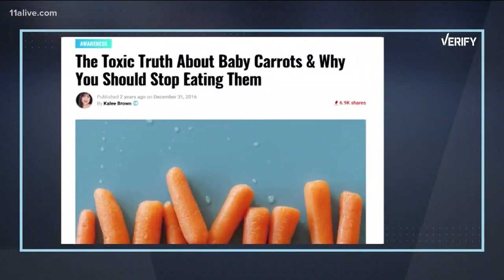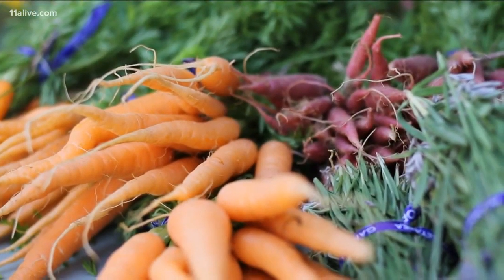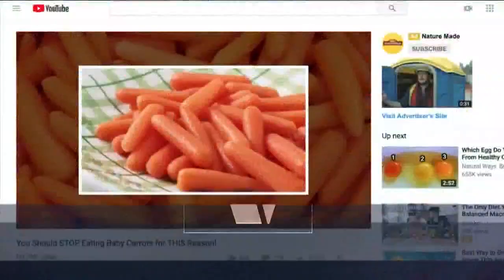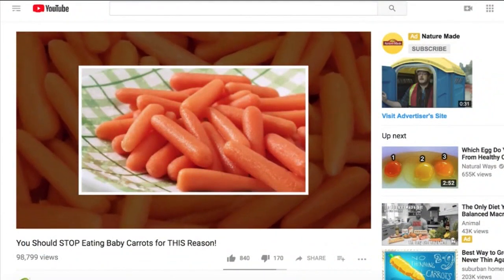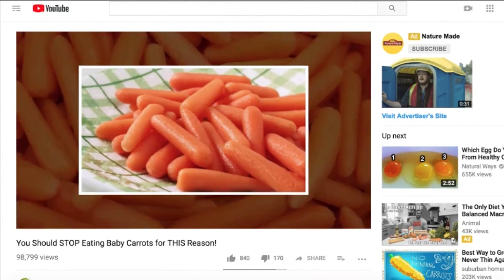The theory goes that baby carrots are made from deformed, normal-sized carrots that have been soaked in chlorine or bleach. It's a claim that's been floating around for years in online posts and viral videos: baby carrots are soaked in chlorine, the white foam around them is the chlorine seeping out, and baby carrots aren't real carrots. But is it true?